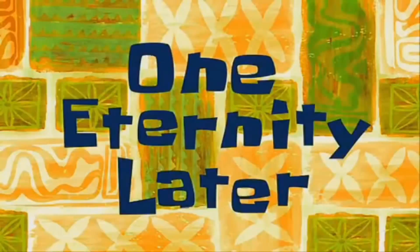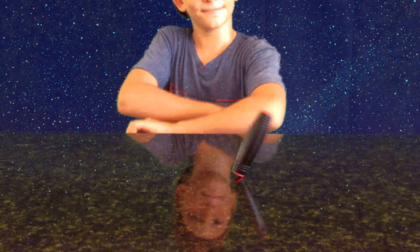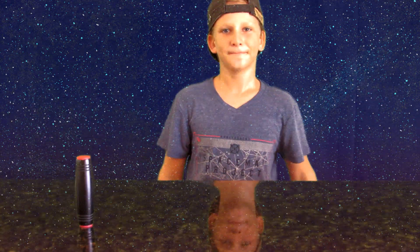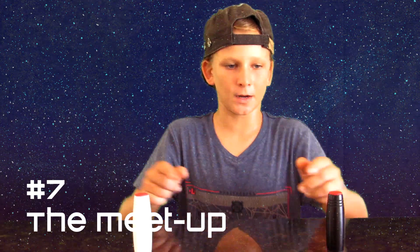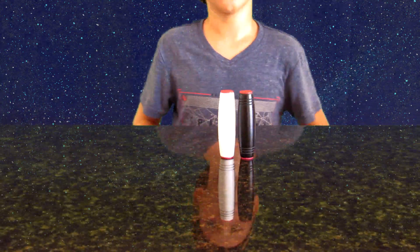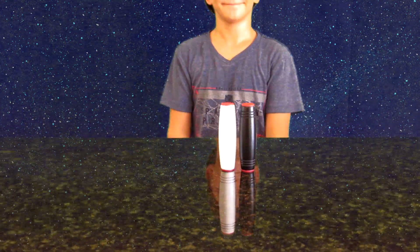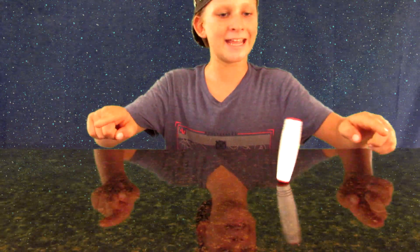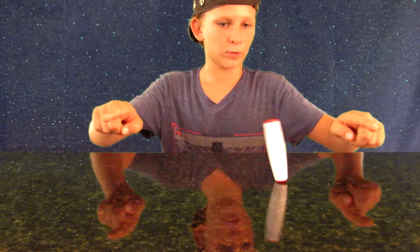One eternity later... there we go. And for trick number seven, the Meet Up — there we go. Trick number eight, Ping Pong — basically you're trying to get as many hits as you can while rolling this thing around.